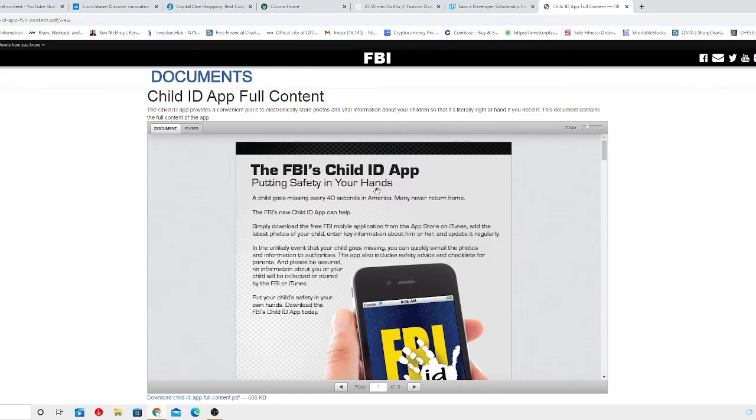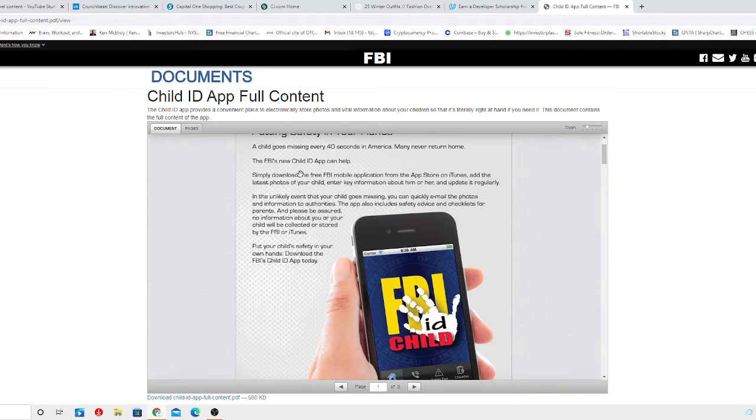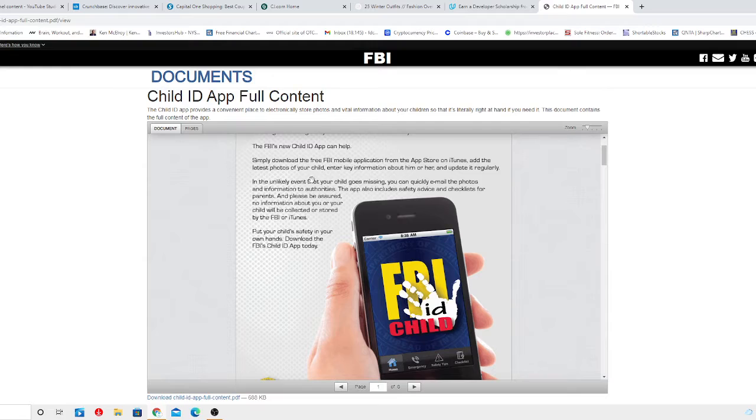The FBI Child ID App — according to statistics, a child goes missing every 40 seconds in America, and many never return home. The FBI Child ID App can help. Simply download the free FBI mobile application from the App Store on iTunes, add the latest photos of your child, enter key information about him or her, and update it regularly.